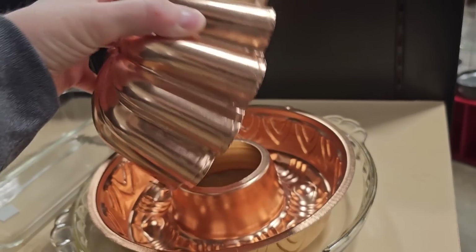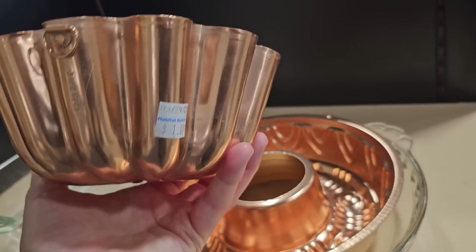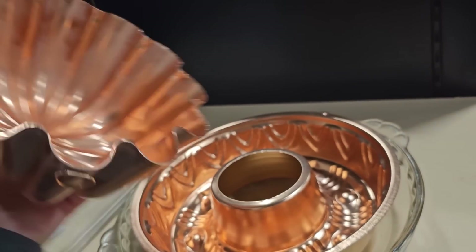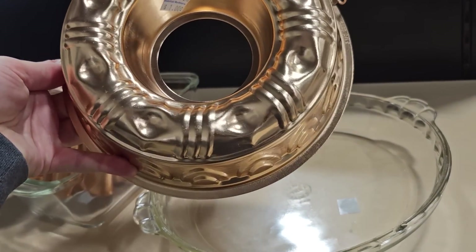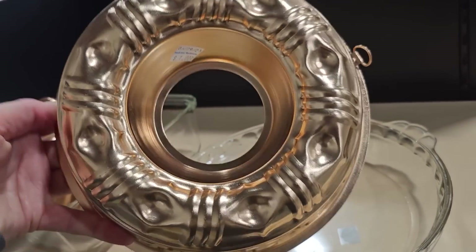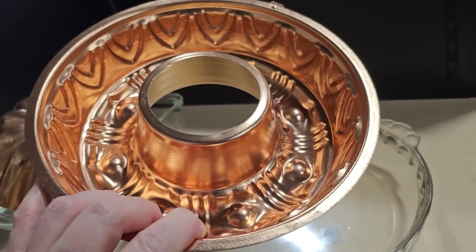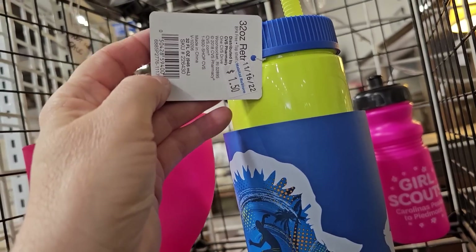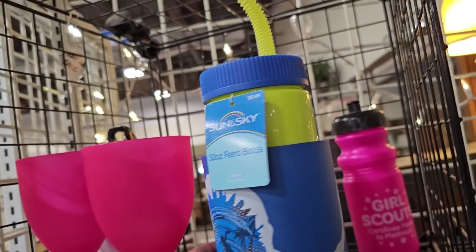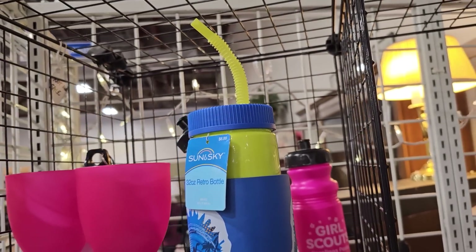I'll run across copper items from time to time — this one is $1, and this one is also $1. Those look brand new. And talk about brand new — here's a little 32-ounce bottle with a koozie for $1.50, normally $7.